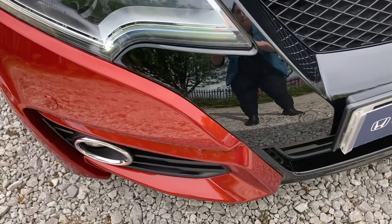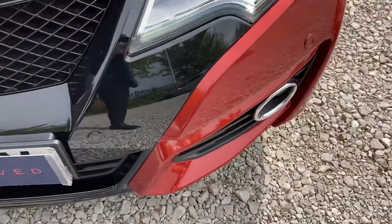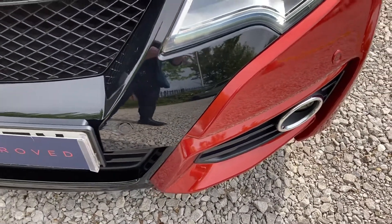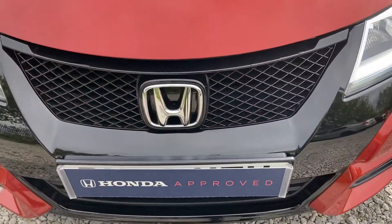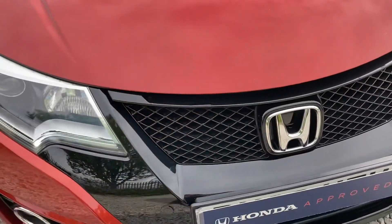As we come to the front, you can see it's fitted with front parking sensors located either side of your reg, and in the middle you do have your black grille with your Honda badge, really complementing the overall red finish of the vehicle.